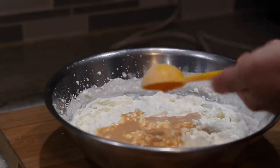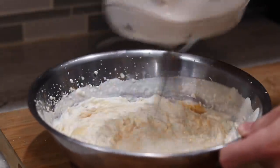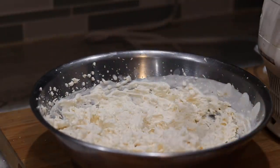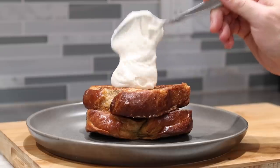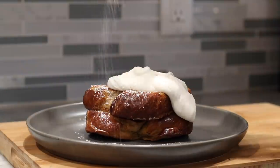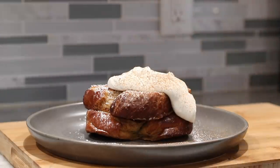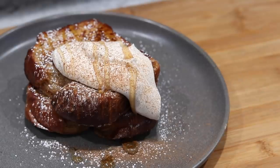Finally, it is time to plate this guy up and give it a taste. You cannot forget a generous sprinkling of some more powdered sugar, a little bit more pumpkin pie spice, and some definitely real, natural maple syrup — not that artificial stuff. Guys, gals, and non-binary pals, I present to you the ultimate pumpkin spice French toast — the first recipe in this year's October pumpkin spice madness.